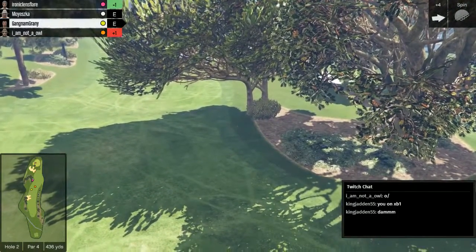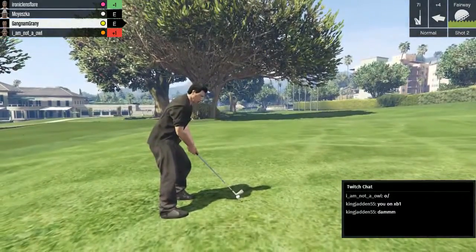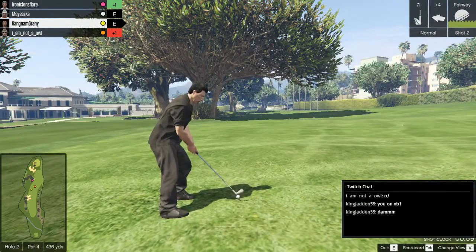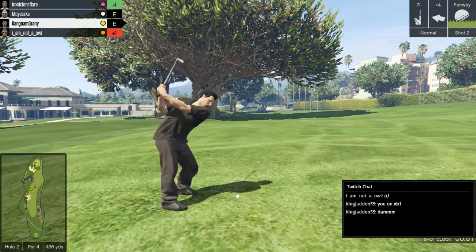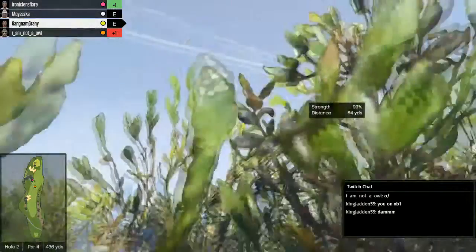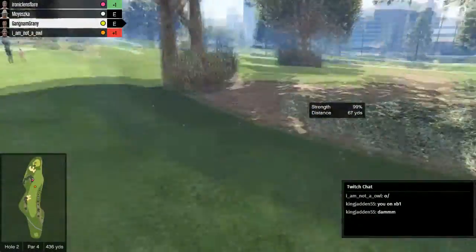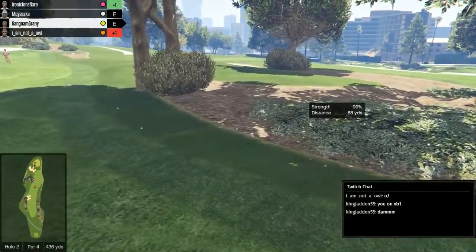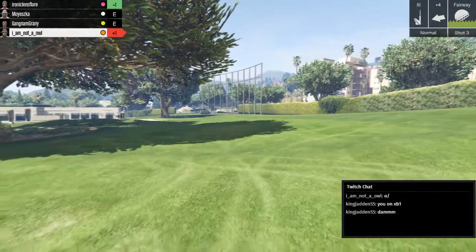I may do an end of year thing, and the one thing that would be hilarious would be: 'For our next clip, we see the Wild Bieber, confused by how to drive a car.' It's always a very challenging third shot on this hole because you've got that massive tree in the way. Unfortunately Gangnam Granny and Ironic Lens Flare have both found it, and it's a mulligan for Gangnam Granny. That's unfortunate.